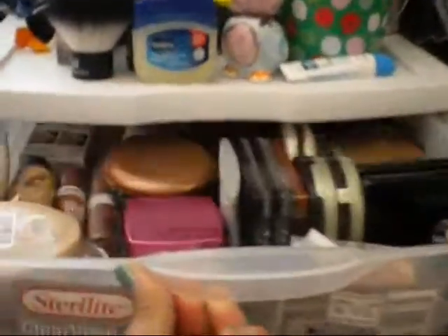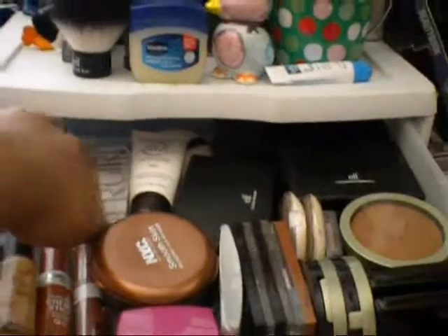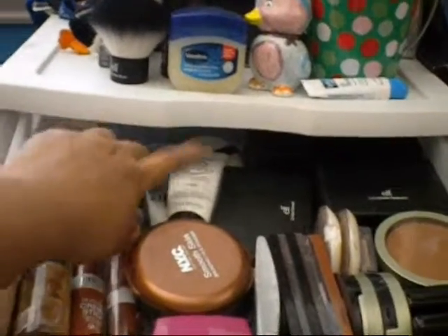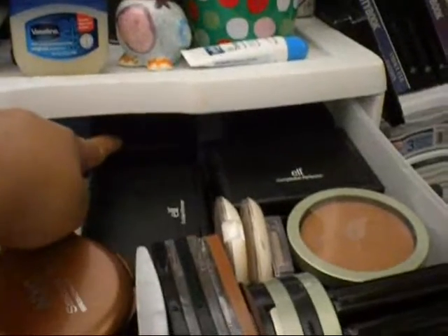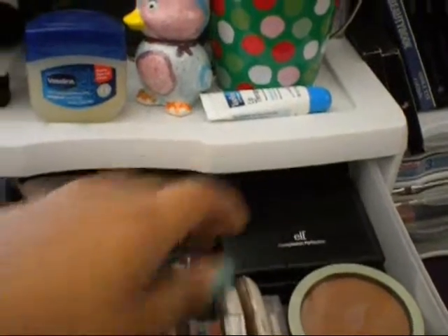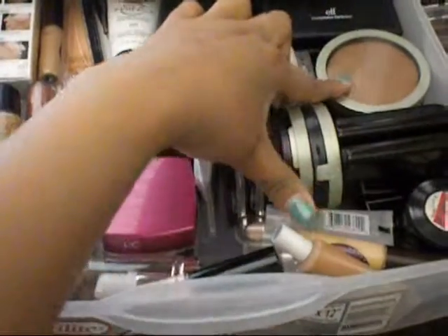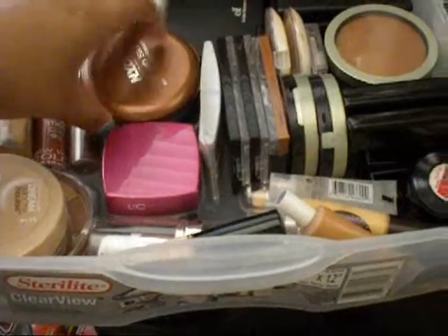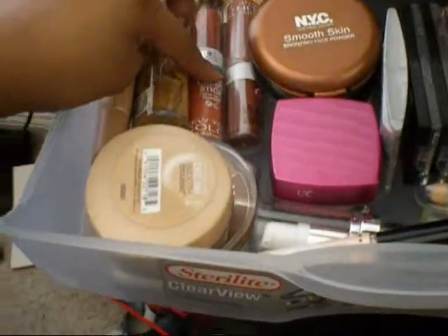The first drawer I'm going to open — ta-da! This is basically my face drawer. Back here I have some backups: my concealer backup and my Lash Line backup. I have my Fix and Perfect by Rimmel, my high-definition powder, and my SPF one. Right here are basically my self-bronzers and compacts — my Complexion Perfection and my bronzer. And then this area is basically my bronzers and blushes, including my NYC bronzer and Cream Stick Blushes.